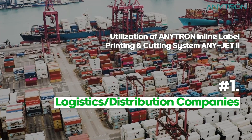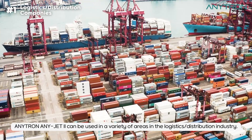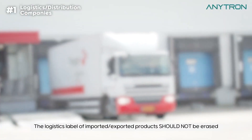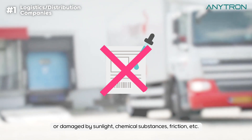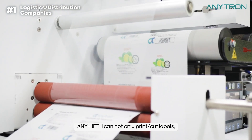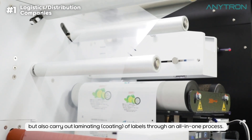First, Logistics Distribution Companies. Anytron's AnyJet 2 can be used in a variety of areas in the logistics distribution industry. The logistics label of imported and exported products should not be erased or damaged by sunlight, chemical substances, friction, etc. AnyJet 2 can not only print and cut labels, but also carry out laminating of labels through an all-in-one process.